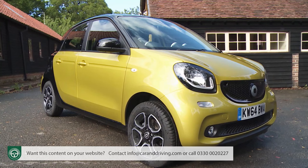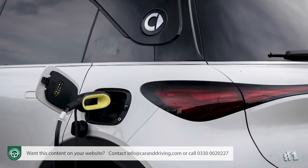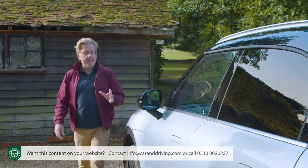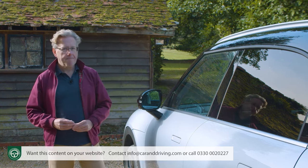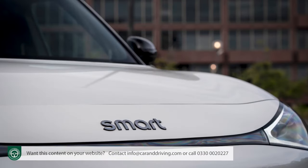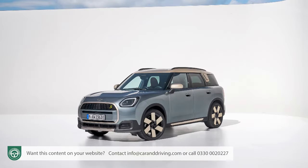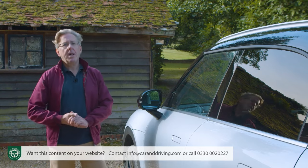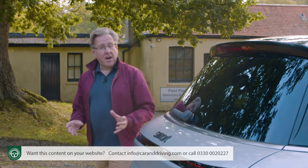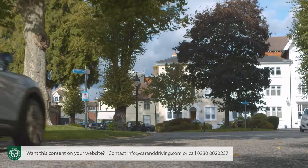Think of Smart and you picture a tiny city car, but things are changing. The company is reinventing its profile as a style-led electric mobility brand, and that will start with this car — the Smart #1. It is, according to its maker, the nucleus of all things to come, meaning future Smart models will be bigger than we've previously been used to. This #1 is a family hatch about the size of a Kia Niro or Mini Countryman.